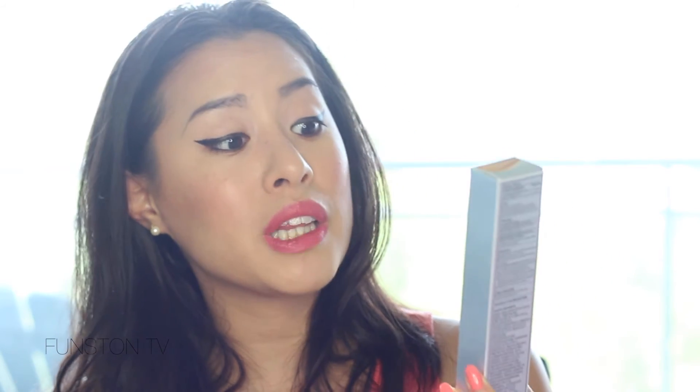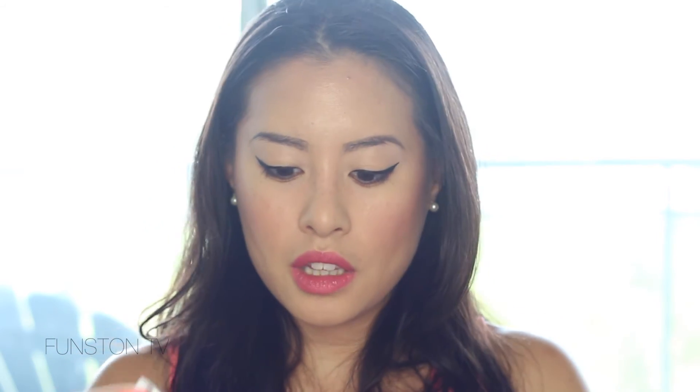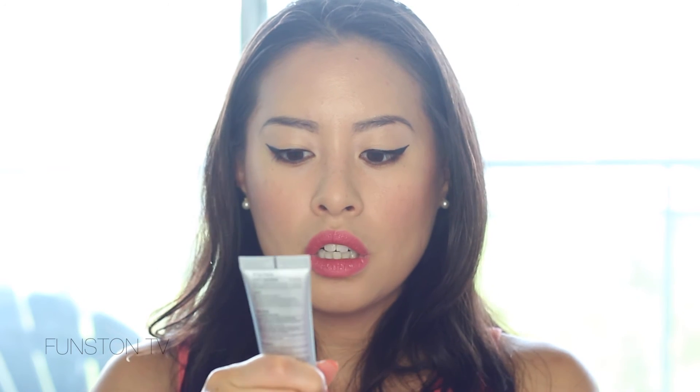The second IT Cosmetics product is the CC Plus — Color Correcting Full Coverage Cream, plus an anti-aging hydrating serum, plus SPF 50. I got it in the shade Medium. It's a huge tube with a pump, which is really convenient. It feels really thick — this would be nice on days when you don't want a lot of makeup but still want to look really fresh. I like it so far.